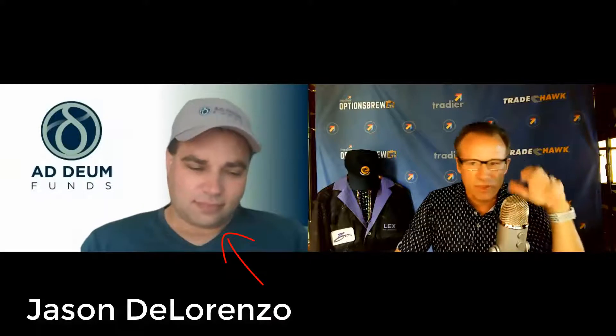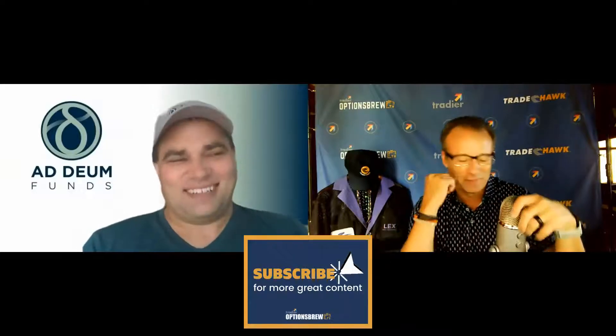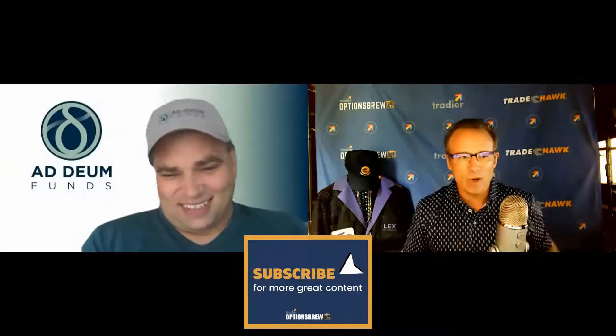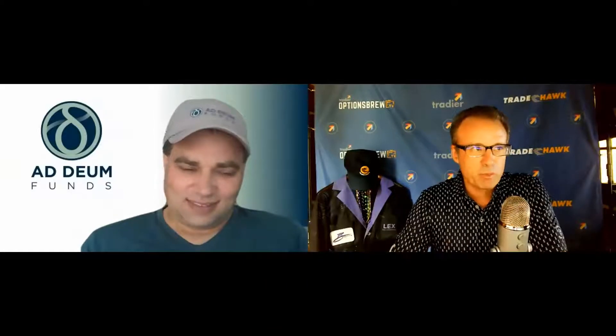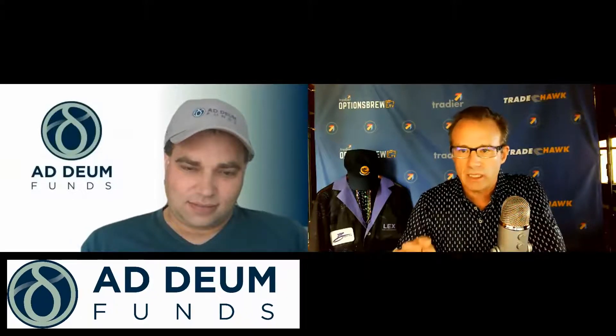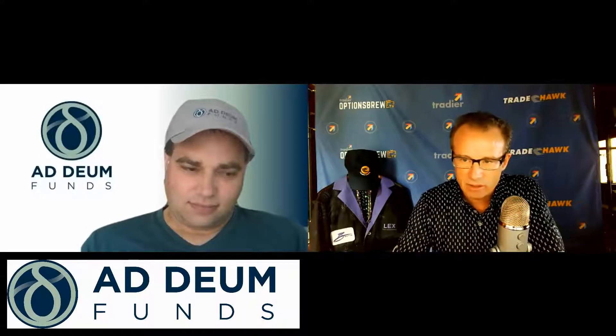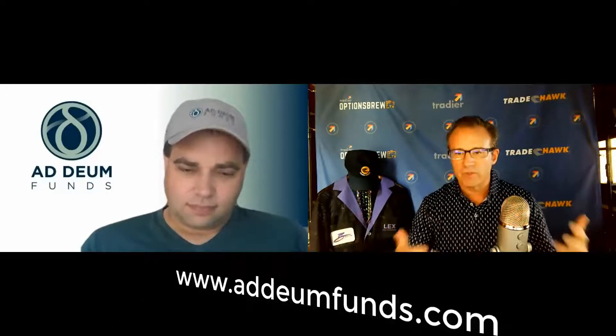Hello Jason, welcome to the show — Options Brew TV with Jason De Lorenzo of Adeum Funds. Part two — we're back. Part one was on variance risk premium, which was really good, and we'll have that posted shortly. This one is going to be gamma hedging — is that right? That's right.